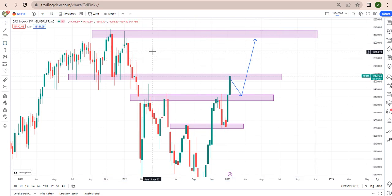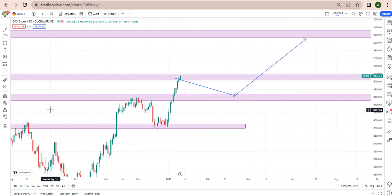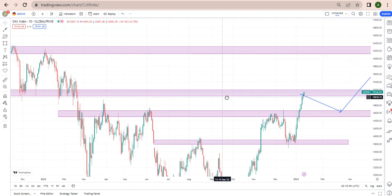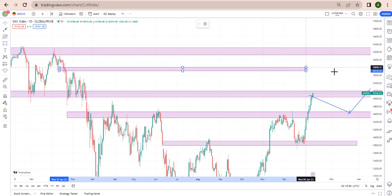So looking at what price is doing here now, you need to determine whether you should be taking a sell trade or a buy trade based on how price reacts at this zone. If price breaks the zone, I'm expecting it to be bullish all the way to 16,000/155. To know how price reacts, you go to your smaller time frame to see the price reaction at the zone. But if price breaks this one, the next level I'm expecting it to go to is this one here.